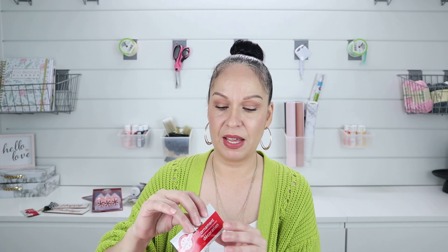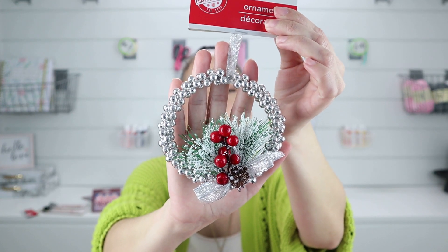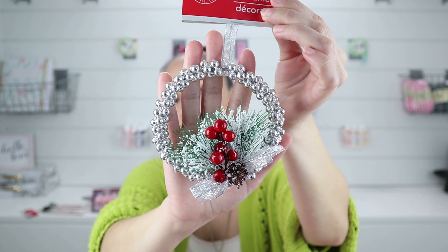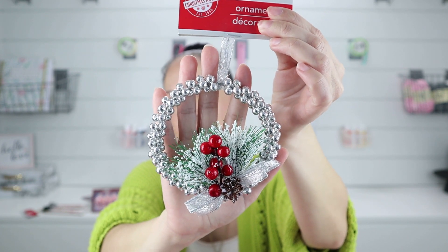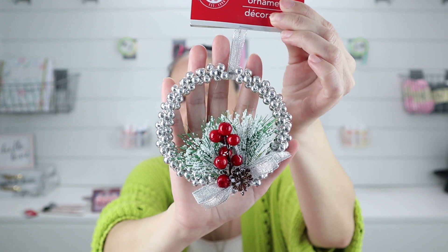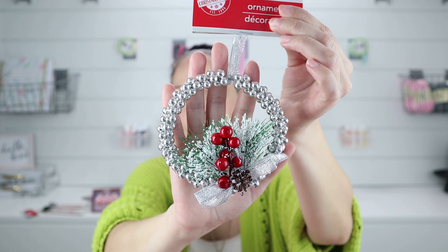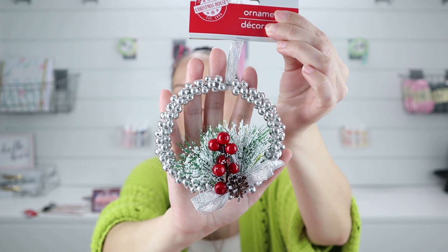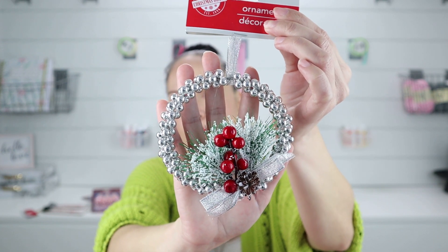Another ornament I thought was so cute that I'm going to make a DIY out of is this one here. It also comes in different colors, but I really like the silver one with the little greenery. Whenever I like my greenery, I like it when it's flocked — it basically looks like it's been snowed on — and I love the little red berries. So this is like my color tone palette: whites, reds, some blacks. And if I'm going to add silver or gold, it's always going to be silver because I feel like silver goes more with white. I got two of those to make a DIY for you guys.